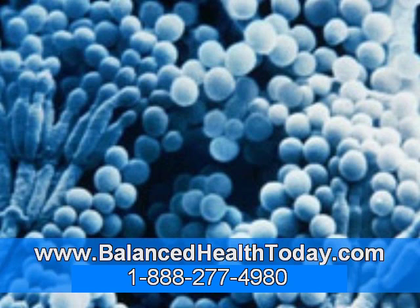Glutathione is a tripeptide protein and is made up of the amino acids cysteine, glutamic acid, and glycine. It is made in every cell in the body, and in addition to its job in detoxification, it is one of the body's most important antioxidants.